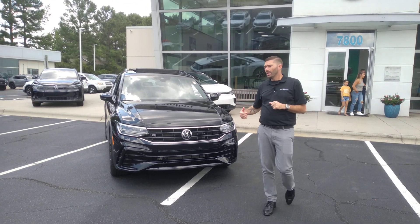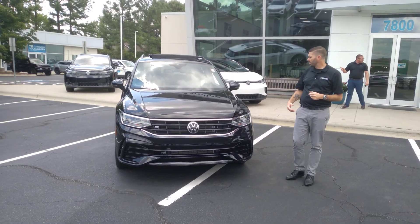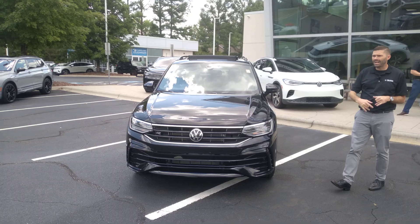This one does have that panoramic roof. It is an R-Line, so you're going to have that special front bumper. The side skirts on the doors are all color-coded, and you have black wheels.